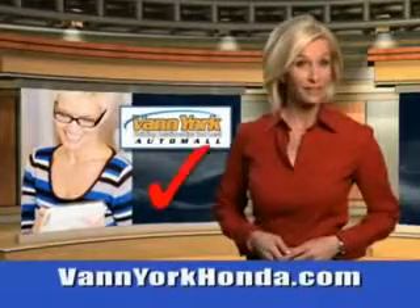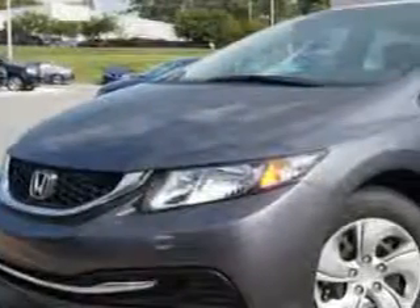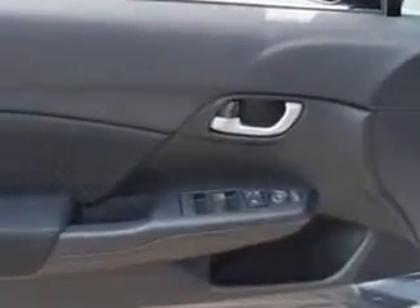Every year more and more Triad buyers put Van York Honda on their shopping list. You will love this modern steel metallic 2014 Honda Civic equipped with a 4 cylinder engine. Enjoy this great car with features like remote power door locks, speed sensitive volume control, fuel data display and much more.